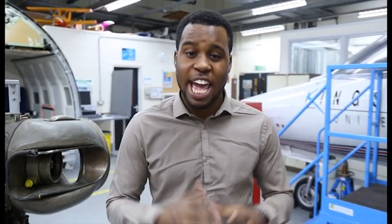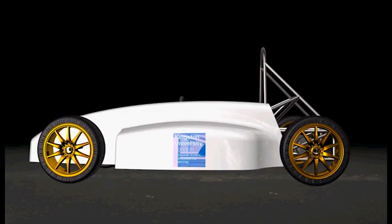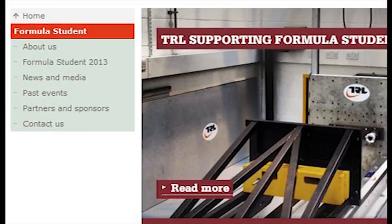Kingston University was once known for its training in aviation engineering, but this year sees them taking on a new challenge for the first time: building a green single-seat racing car in just one year — a challenge that sees an idea go from this to this.